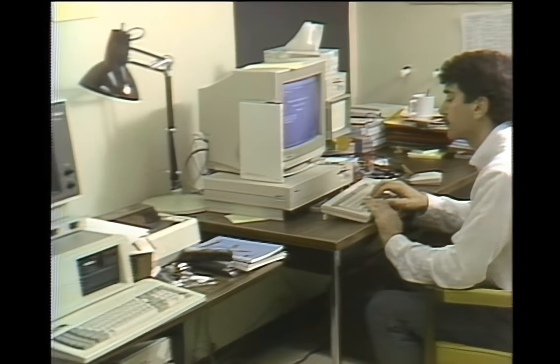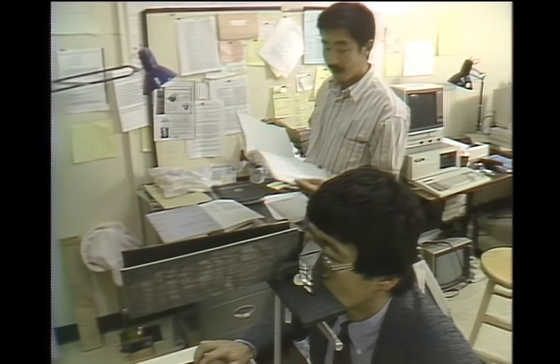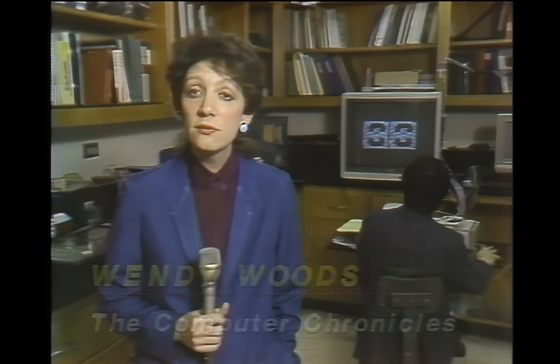Dr. Nakayama feels that Amigas and micros in general are opening a whole new field of vision research. The motion achievable on a computer screen simply cannot be duplicated by standard eye tests. People here are pioneering the use of low-cost micros with technically sophisticated graphics in vision research. Eventually, these Amiga graphics experiments may end up in clinical settings to test actual patients with vision problems. In San Francisco, for the Computer Chronicles, I'm Wendy Woods.